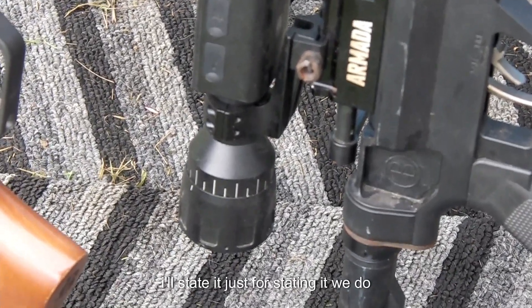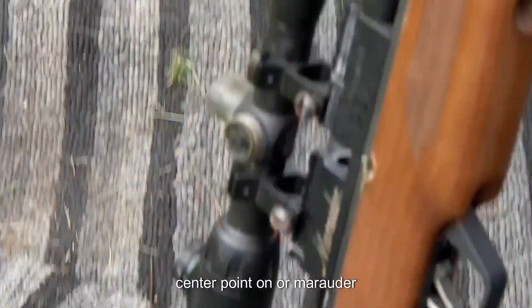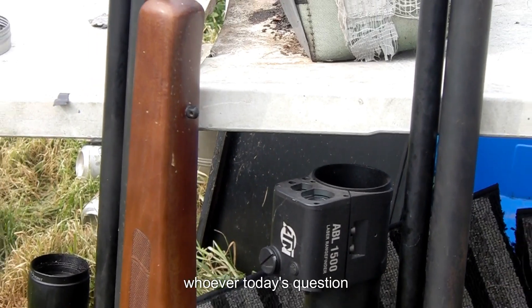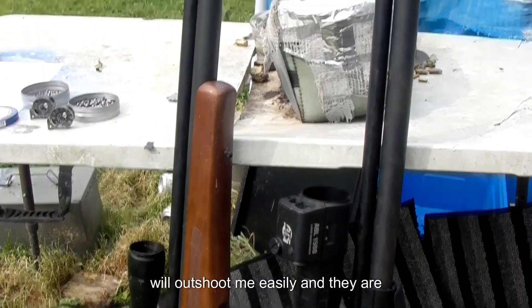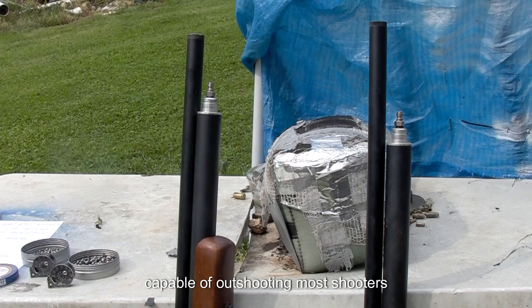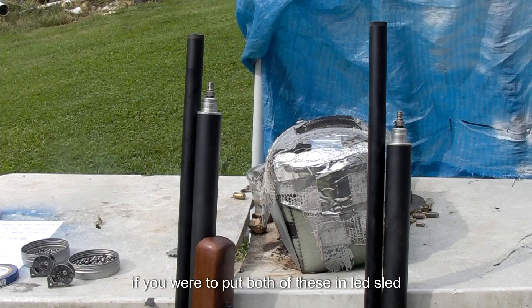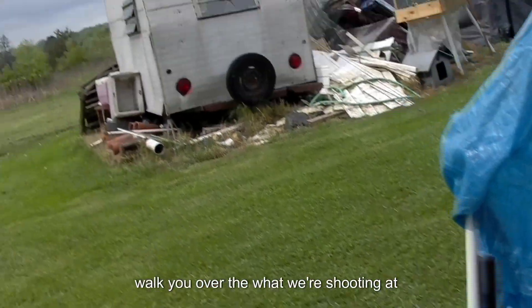We have an ATN on our Armada and a 4-to-16 Centerpoint on our Marauder. Today's question deals nothing about accuracy — both of these rifles will out-shoot me easily. They are capable of out-shooting most shooters. At 25 yards, if you put these in a lead sled, you'd get just a little bit over one ragged hole.